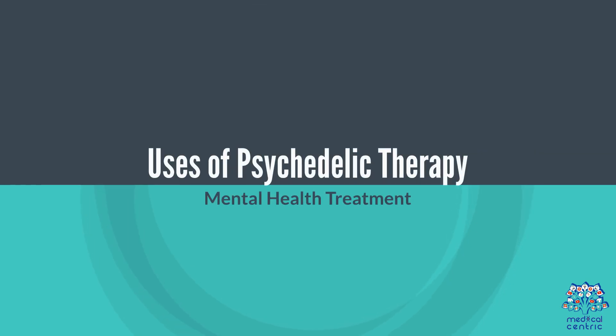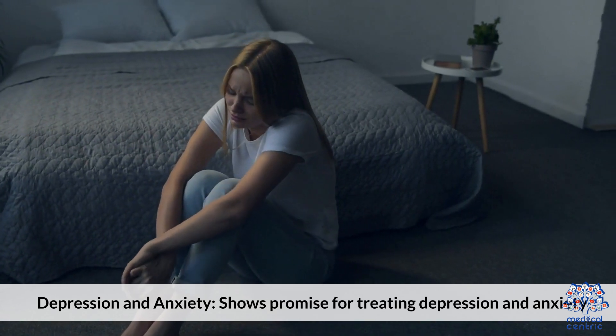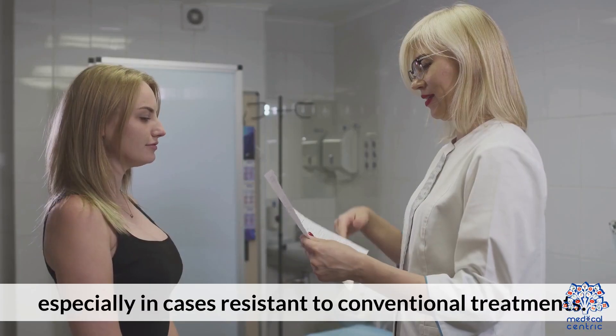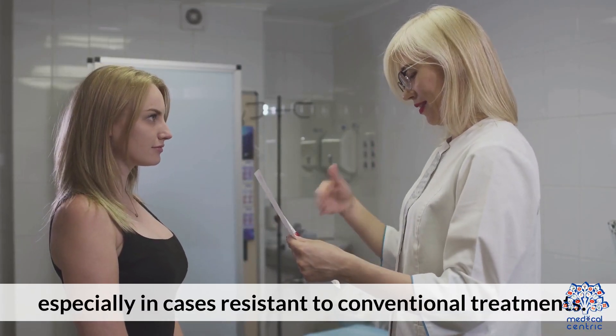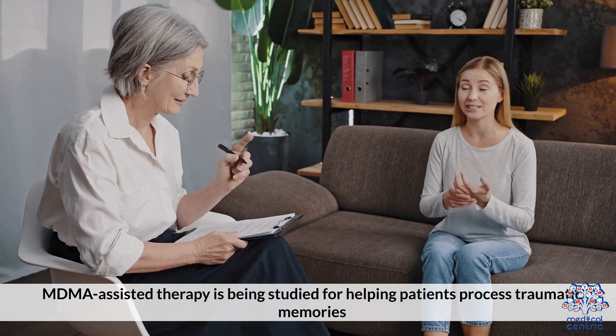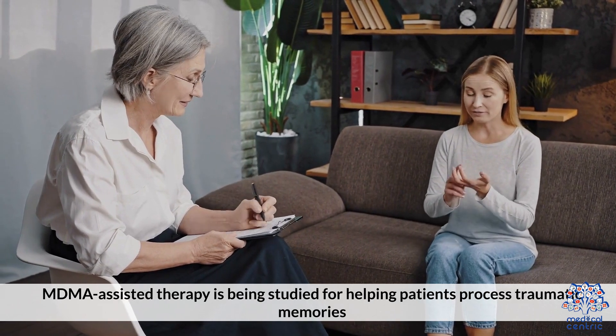Uses of Psychedelic Therapy — Mental Health Treatment: Depression and anxiety shows promise for treating these conditions, especially in cases resistant to conventional treatments. For PTSD, MDMA-assisted therapy is being studied for helping patients process traumatic memories.